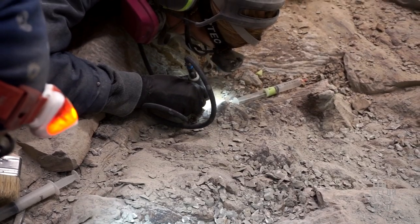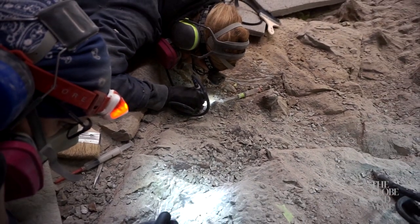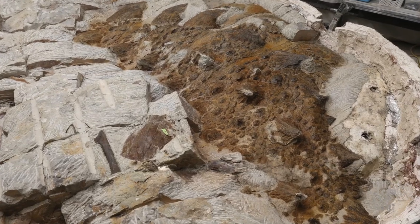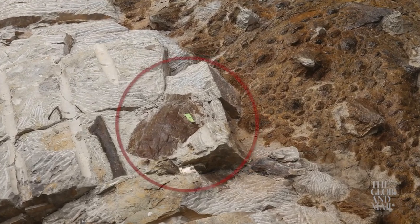That's because bits and pieces of many other species of ancient plants and animals have turned up together with Zool. That includes parts of other dinosaurs and more familiar animals like this turtle.